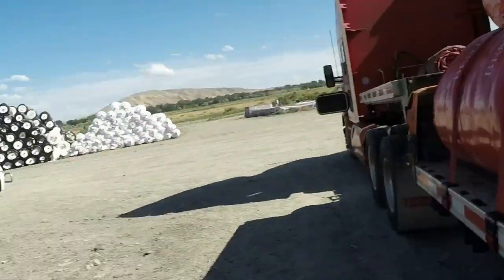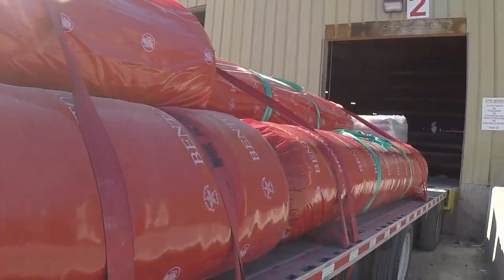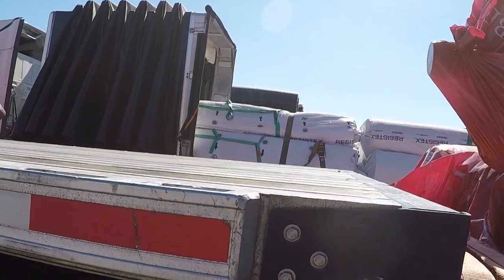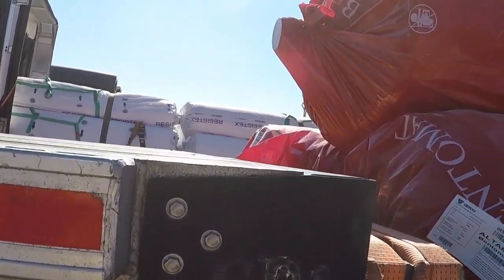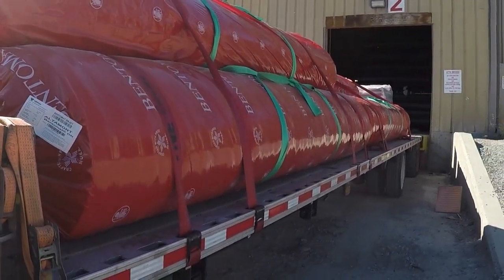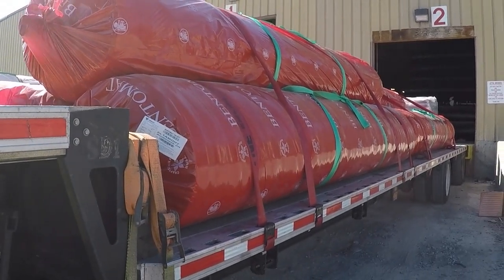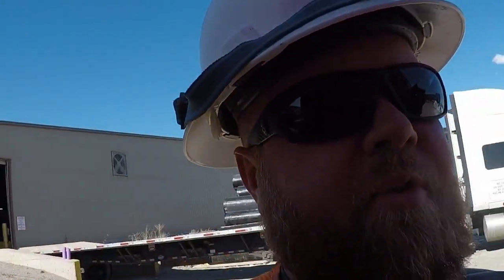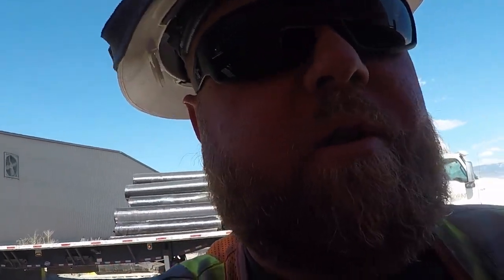Those were much needed. We're damn near loaded — I just have to pull out so we can put the other two pallets up here, then go over and pull in to see how much we weigh and make sure we don't have too much weight on our drives. Then we'll pull over to the tarping station, so I'll see you guys in a minute.